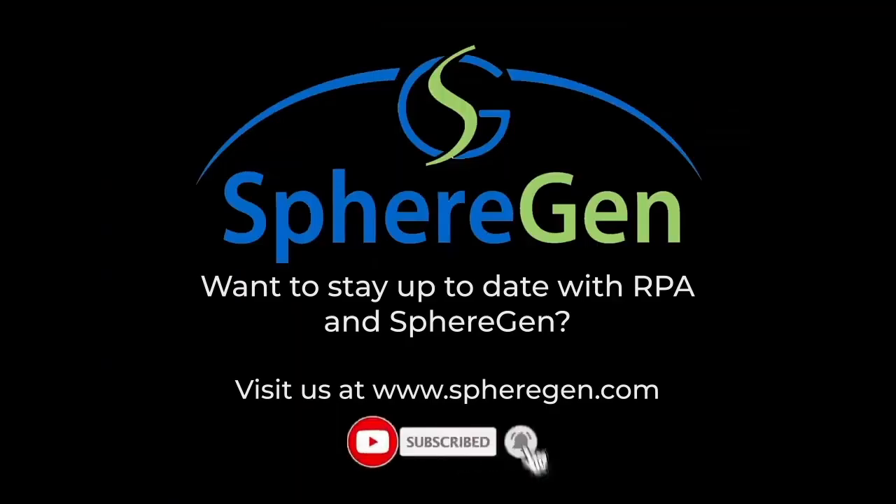Want to stay up to date with RPA and SphereGen? Be sure to like this video and hit the subscribe button below. I'll see you in the next video.